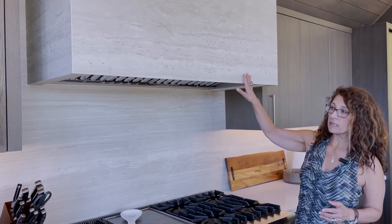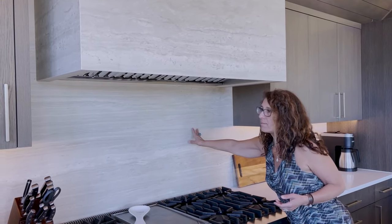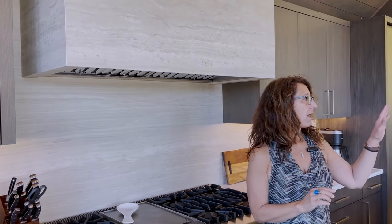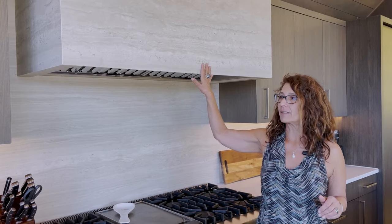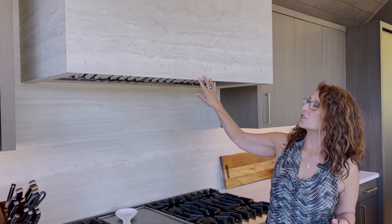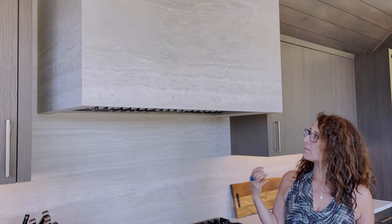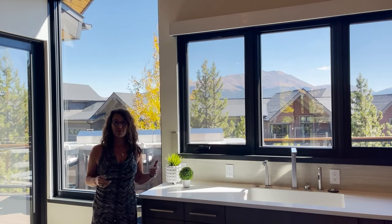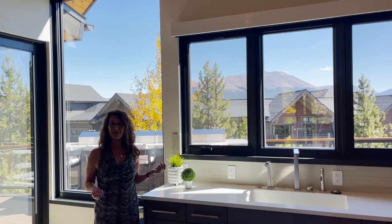A few of the custom sustainable features included in this home are the Neolith tile or slab used in the backsplash. They also wrapped the fireplaces with this new product — it's absolutely gorgeous, with warmth and depth to it. It has a very light feeling, resembling concrete, and look at this beautiful view you get when cooking in the kitchen.